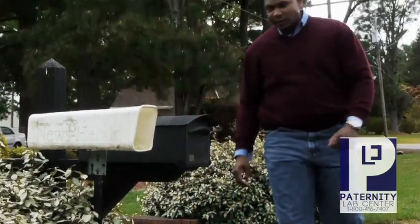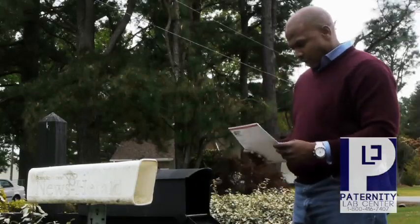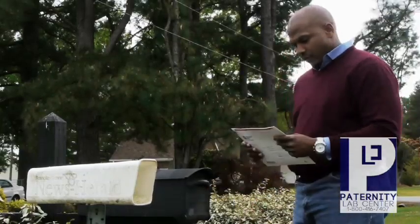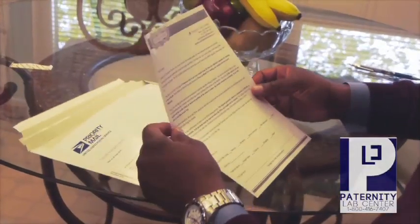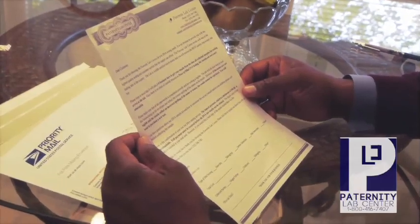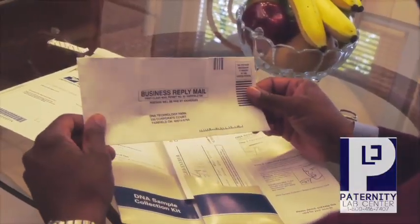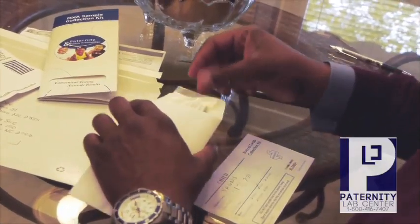When the kit arrives to your house, you will have everything you need to administer the test in the comfort of your own home. The test comes complete with an instruction letter, a pre-addressed return envelope, and test envelopes for the child and alleged father's samples.